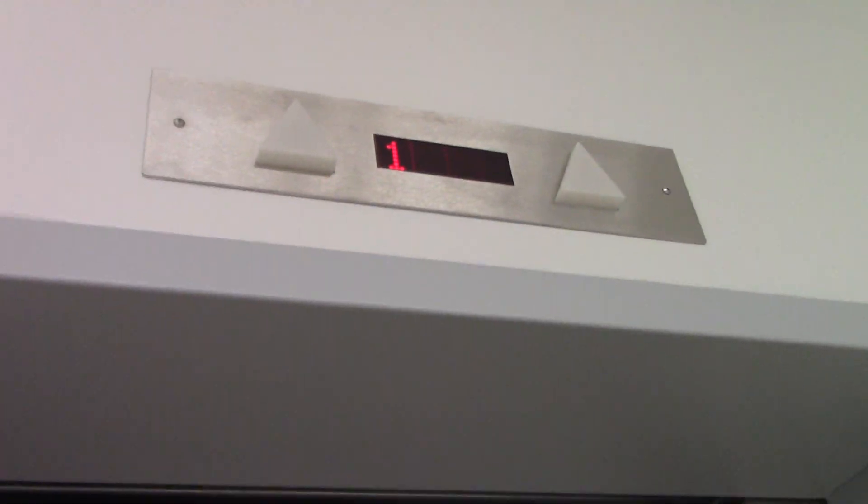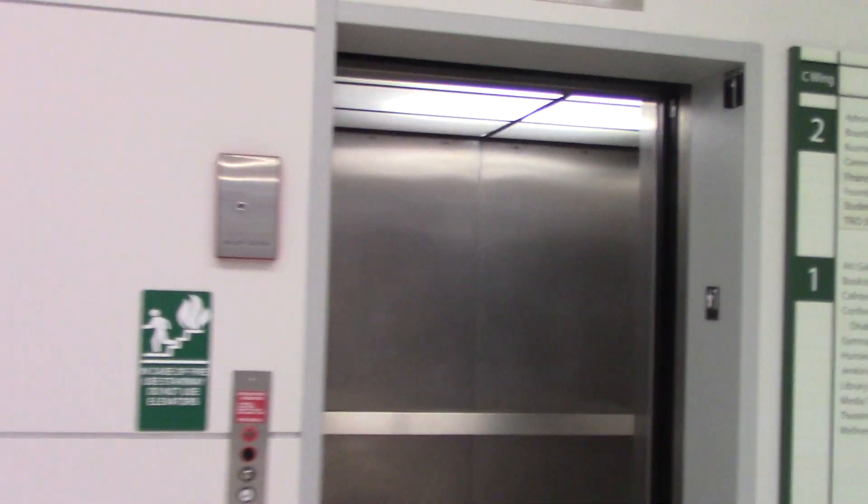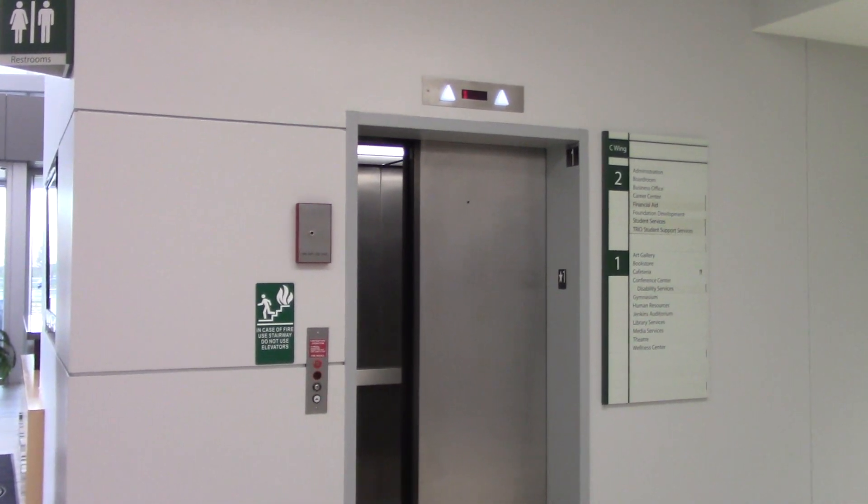So let's exit the elevator. Ring the bell. Now watch it close up. There it goes.